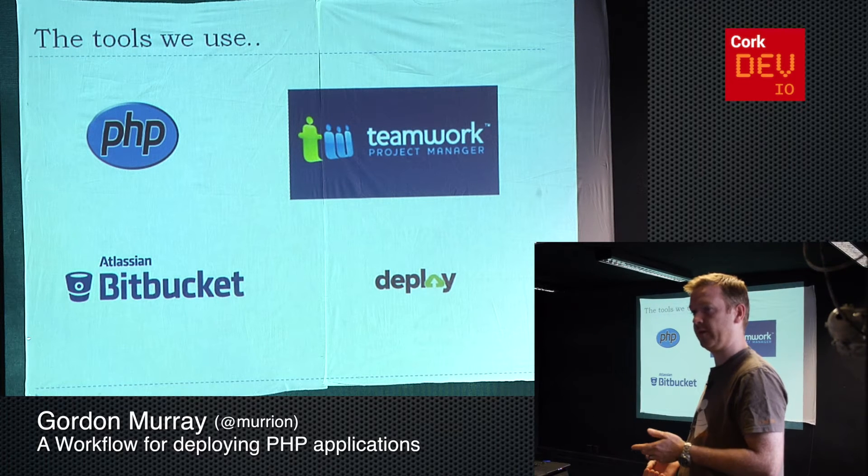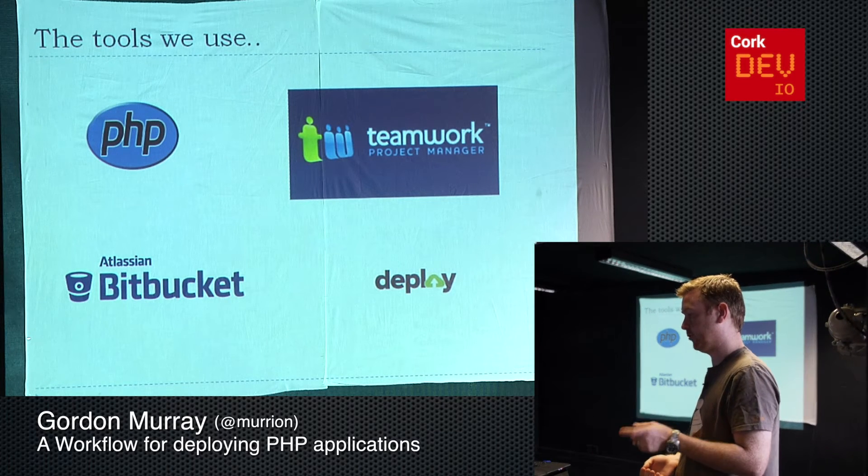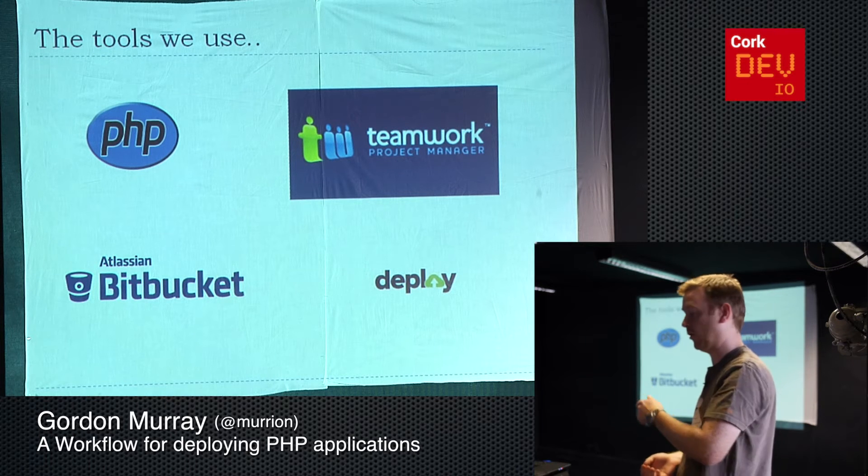We use Bitbucket to store the code for every project, and we use DeployHQ to push that code from Bitbucket onto one or more servers.